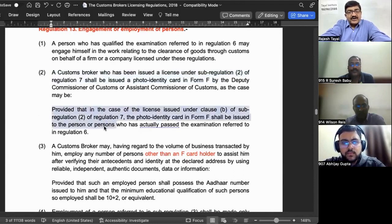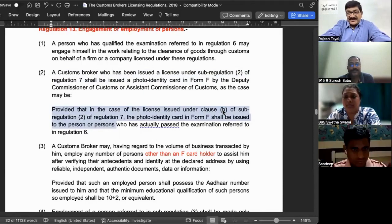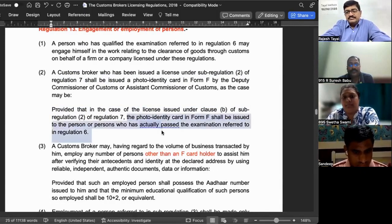The proviso states that in the case of a license under clause B — that is, Form B2 for a firm or company — when the license is issued to the firm or company in Form B2, which is Sub-regulation 2, clause B, the photo identity card is issued to the person who has actually passed the exam. The license may be in the name of a firm or company, but the F card is always issued to the individual who passed.